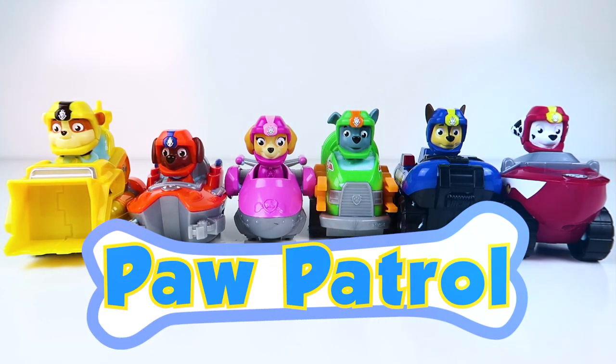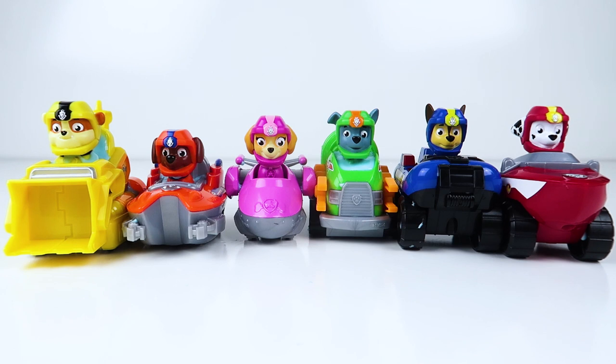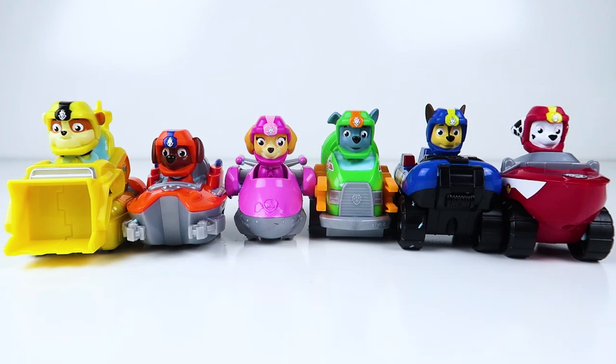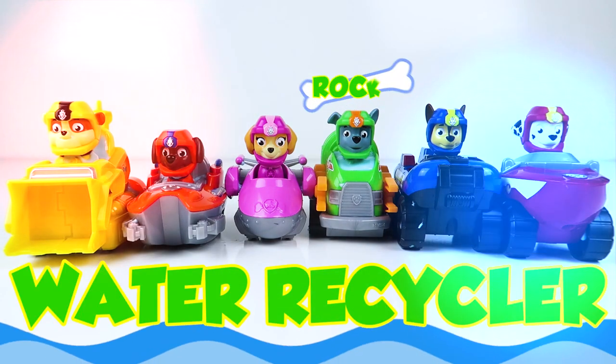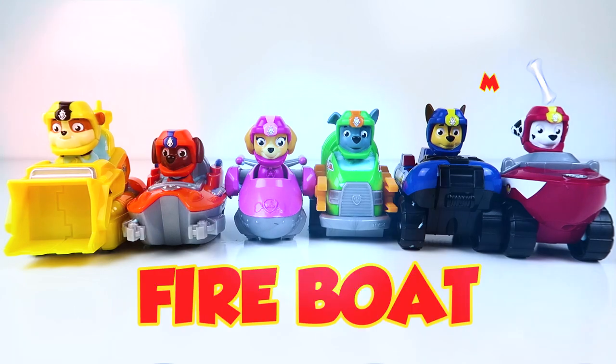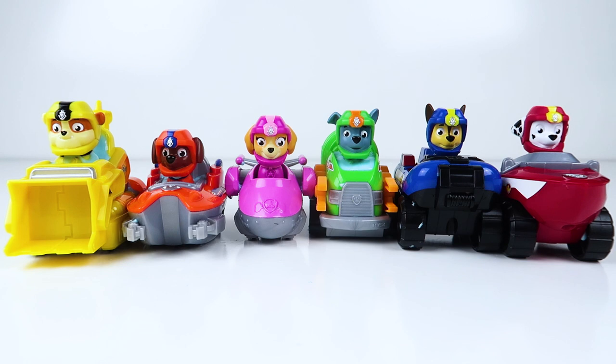Thanks for helping me slime these Paw Patrol pups and their awesome sea patrol vehicles today. I hope you liked them! Which sea patrol vehicle was your favorite? Was it Rubble's sea loader? Zuma's speed boat? Skye's sea plane? Rocky's water recycler? Chase's sea raft? Or Marshall's fire boat? I can't wait to slime with you next time. Bye bye for now! If you liked this fun video, make sure to hit the thumbs up. If you want to see more toy slime fun videos, make sure to push the red subscribe button so you can see all of our awesome videos. See you next time!